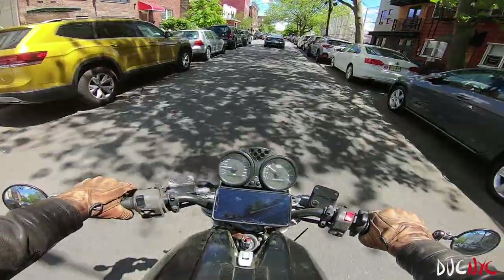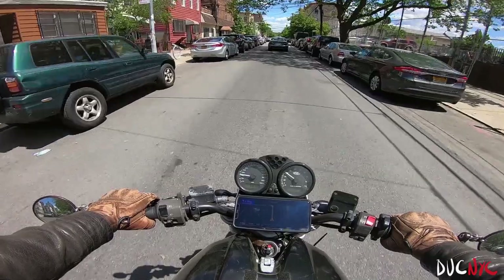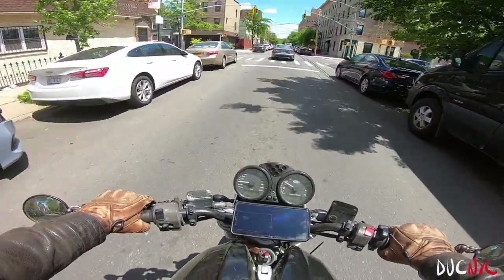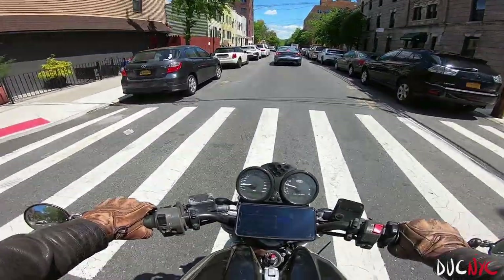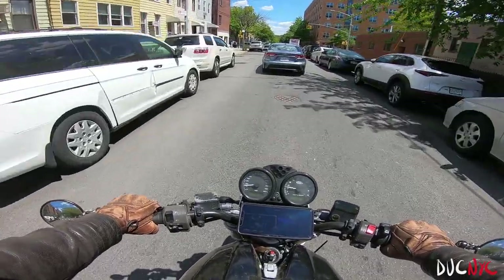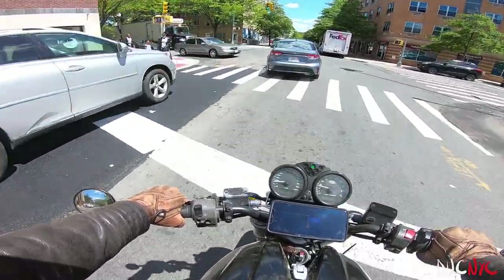Hello ladies and gentlemen, welcome to another vlog as we are cruising through the most beautiful Brooklyn, through Williamsburg, on a nice sunny Thursday. We've got a quick little ride ahead of us — I'm just going to AutoZone.